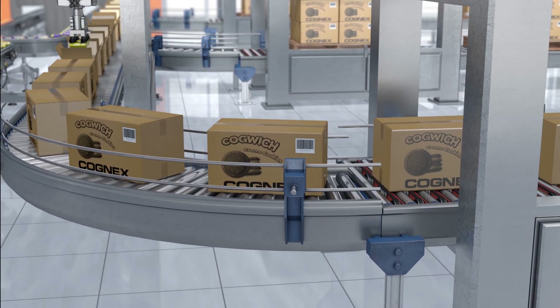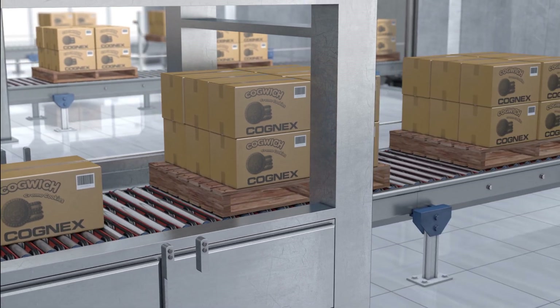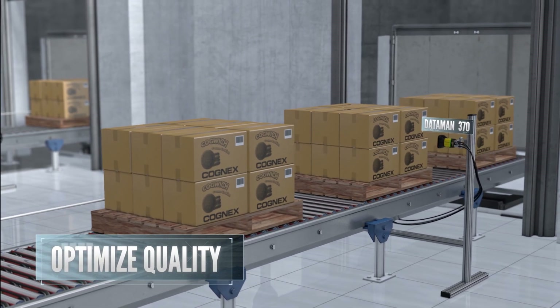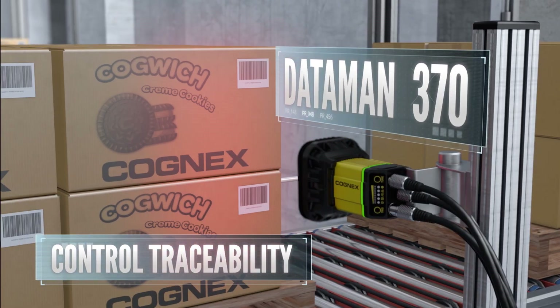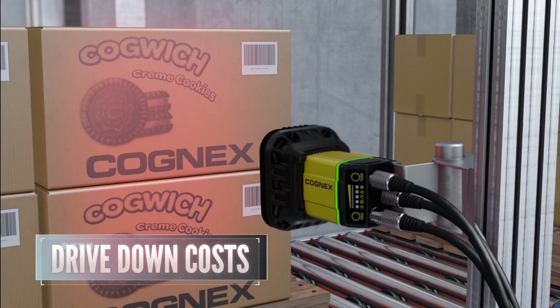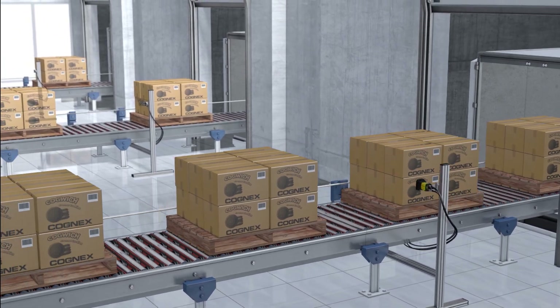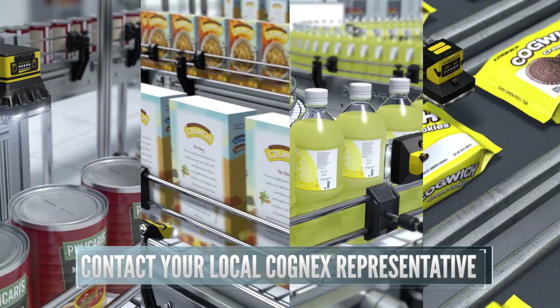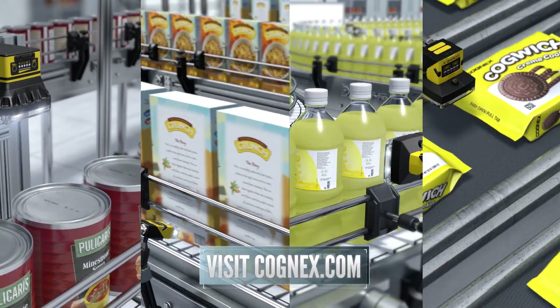Food and beverage manufacturers around the world rely on industry-leading Cognex vision technology to optimize product quality and productivity, control traceability, and drive down manufacturing costs. For more information on game-changing Cognex solutions for the food and beverage industry, contact your local Cognex representative or visit cognex.com.